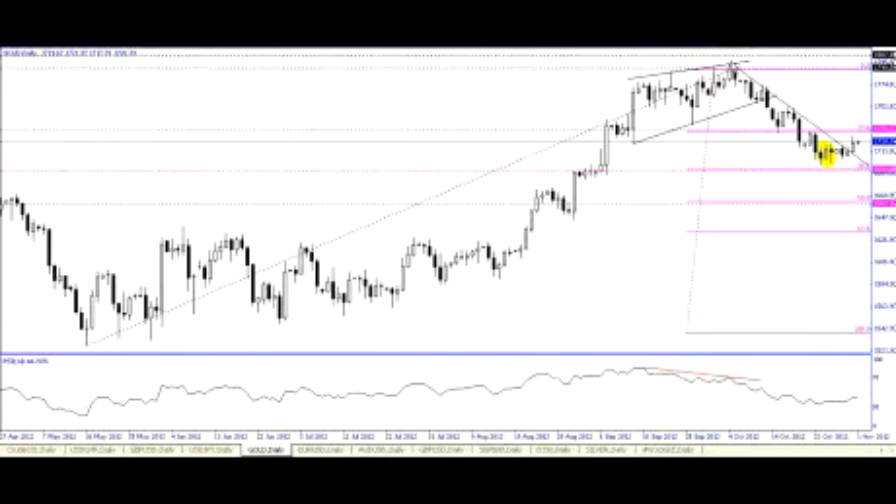We have another resistance level, a minor one before that at 1790.55. A break above 1800 can target 1802 up in here.